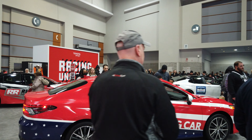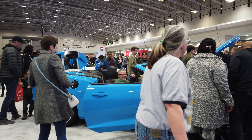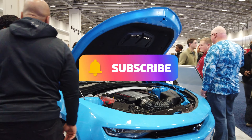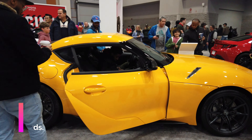Those of you who are familiar with my channel know that I specialize in fun and interesting things for individuals and families to do in the DC metro area, and the car show is just one of many things featured on my channel. So if you're looking for something fun to do, please check out my channel for a lot of great ideas.